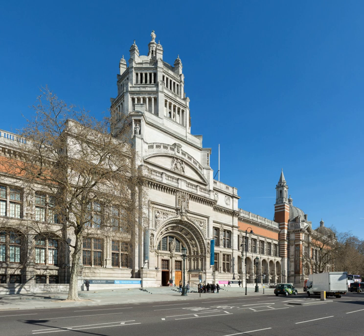The first building to be erected that still forms part of the museum was the Sheepshanks Gallery in 1857 on the eastern side of the garden. Its architect was civil engineer Captain Francis Fowke, Royal Engineers, who was appointed by Cole. The next major expansions were the Turner and Vernon galleries built in 1858 to 1859, later transferred to the Tate Gallery, and now used as the picture galleries and tapestry gallery respectively. The North and South Courts were then built, both of which opened by June 1862.